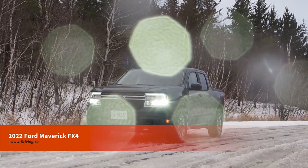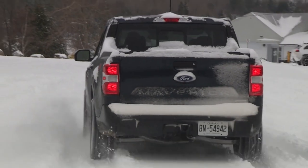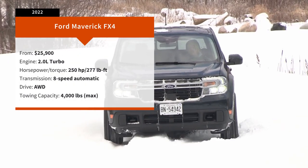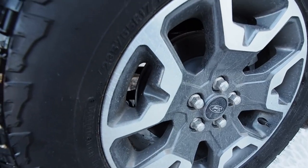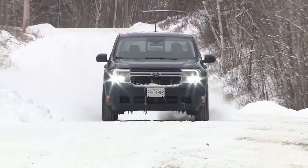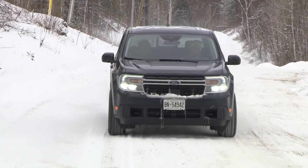2022 Ford Maverick. This has been one of my most requested models for many months, and a huge number of friends, family, viewers, and readers are keen to learn about this compact pickup. During our extended time together, the Maverick and I tackled two separate city-stopping snow days wearing a set of Vulcan Wild Peak tires — a three-peak mountain snowflake-rated all-terrain, but not a dedicated winter. Though I would definitely be installing dedicated winter tires on my own Maverick for these conditions.